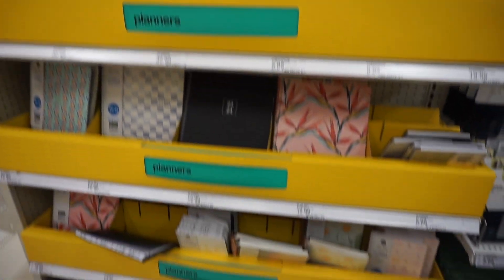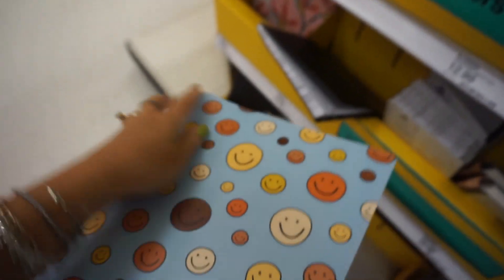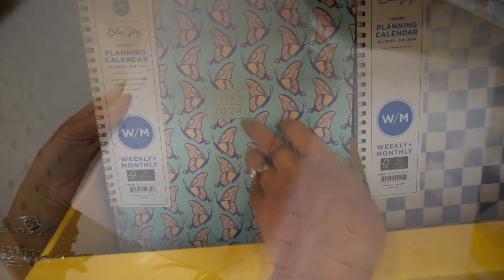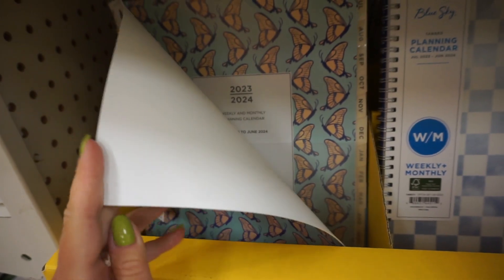Planners and journals here. I personally love this one — it's super preppy and it's very thick. Let's see what it looks like inside. There are some sections for you to doodle around. I would get this one with the butterflies. Love it.